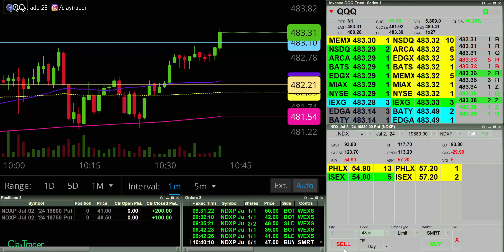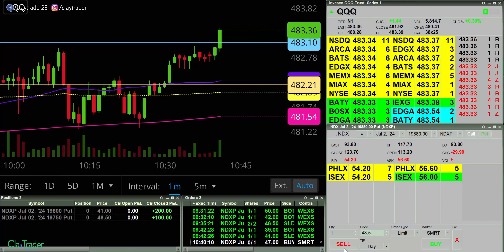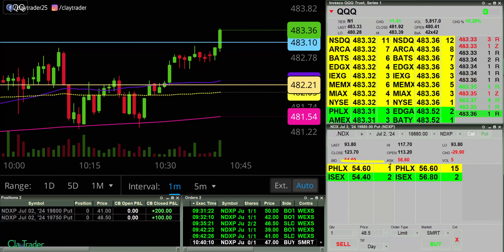I have an order at 47 here for a put. It's still got to come up a ways, but this is a quick mover. I'll keep watching this number.